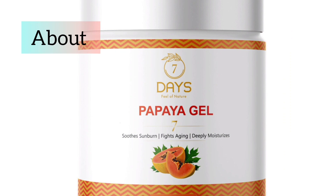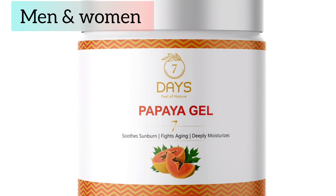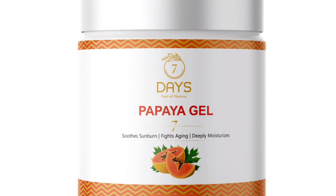Hi friends, I'm going to show you the 7 Days brand of papaya gel review. If you want to use this product, you will be able to review this product. This is their brand.